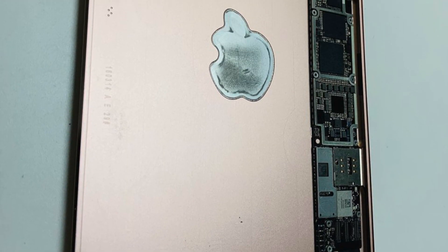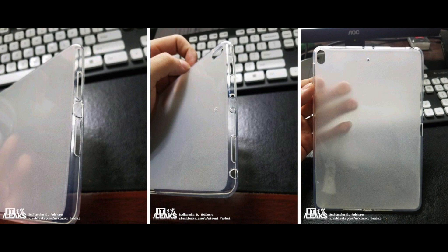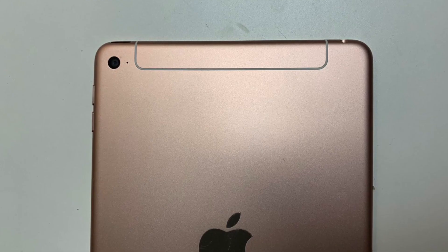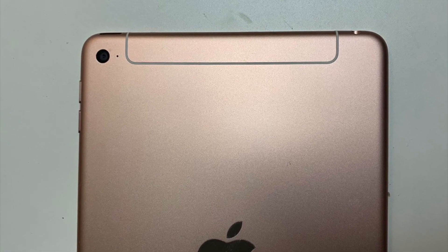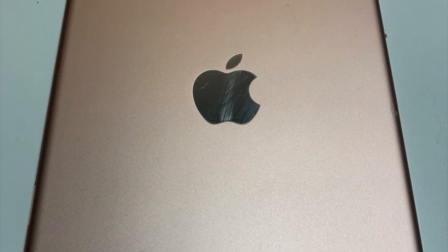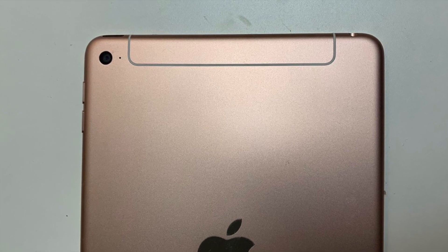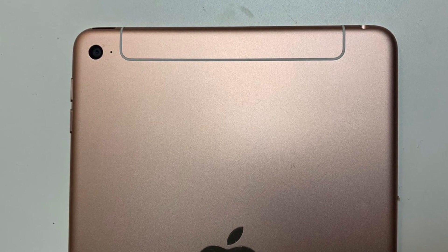We can't be 100% sure until we have more leaks to back this prototype up, or a leak that fits the case we saw two weeks ago. This prototype shows none of the features that we saw with the case leak, like the camera flash or quad speakers. Externally, this prototype looks pretty much like the current iPad mini 4 model, aside from the redesigned cellular antennas.